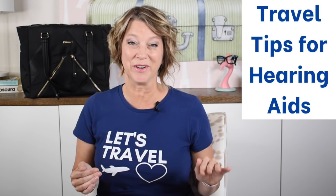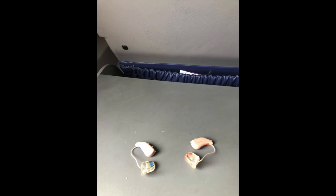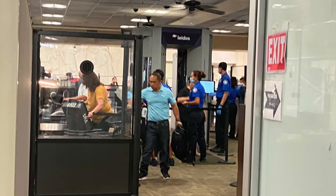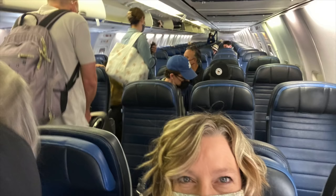Hey there! Today I'm going to share travel tips for those passengers who wear hearing aids. If you have a hearing impairment, this video is going to help you travel more confidently, knowing what not to do with your hearing aids. I will teach you some packing tips, travel tips, hints for airport security, tips for inside the airplane, and for when you are on your vacation. I am a Houston pilot wife and I do wear hearing aids.